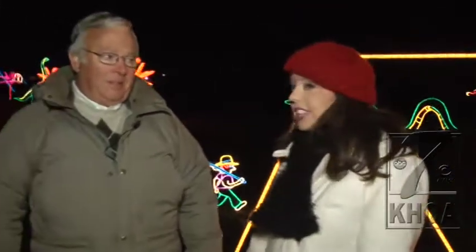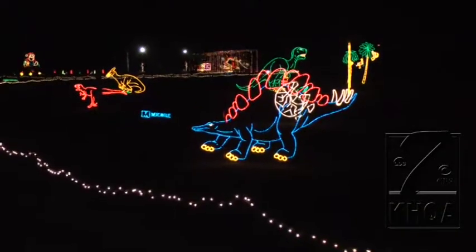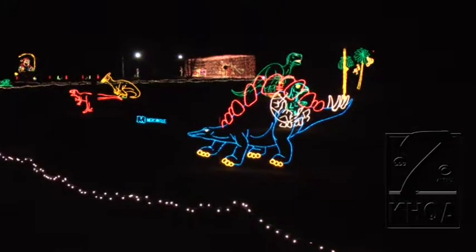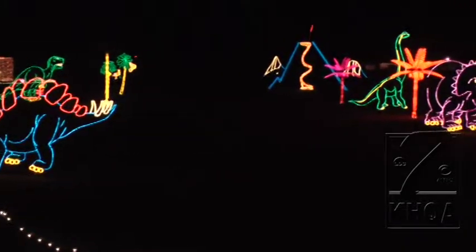This is John Groves, one of the volunteers with the Avenue of Lights. Tell me about the display we're seeing behind us. That is our dinosaur collection. We also have a volcano going on back there in the far background. Every Christmas park needs to have dinosaurs. I love it. They're colorful.